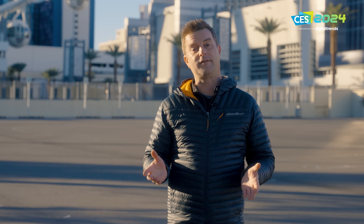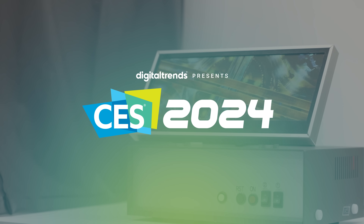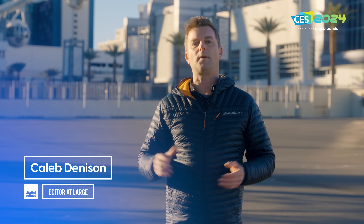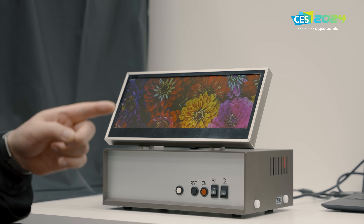I came to CES hoping to see one particular kind of display technology, and after four days of it eluding me I was starting to give up hope. But then I found it — I found what I was looking for. Welcome back everyone, I'm Caleb Denison, and we are wrapping up our CES coverage. I was just about to take my bags to the airport when I heard that something I was looking for was actually at the show, so we rushed over to see it.